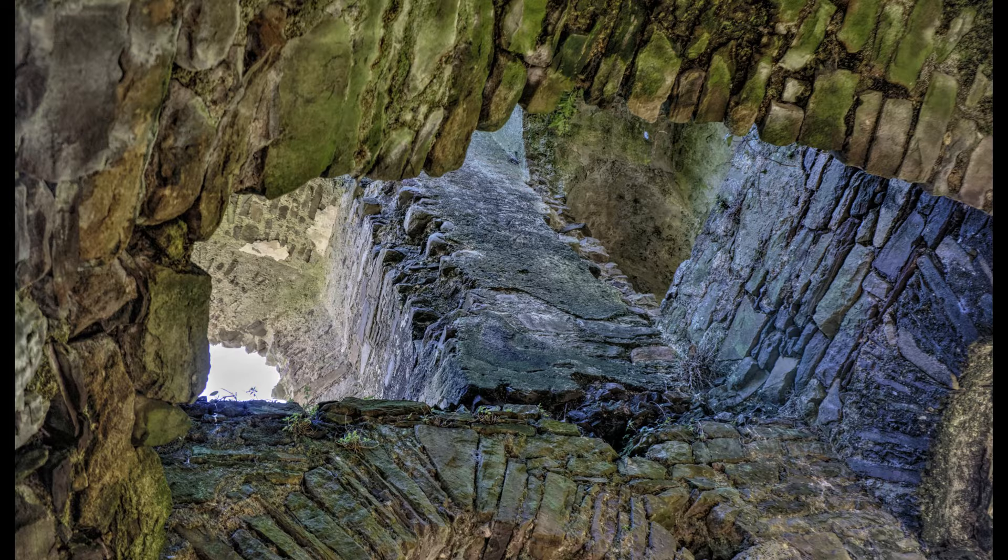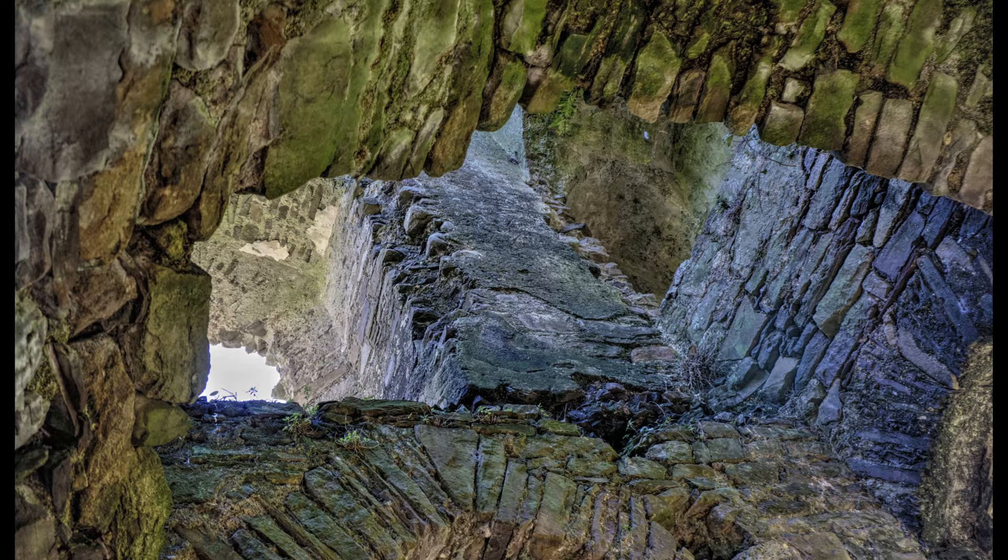On the first floor you can still see the corbels that would have supported the first floor over the basement floor. The first chamber gives way to the remaining two large rooms for storing wine and food.